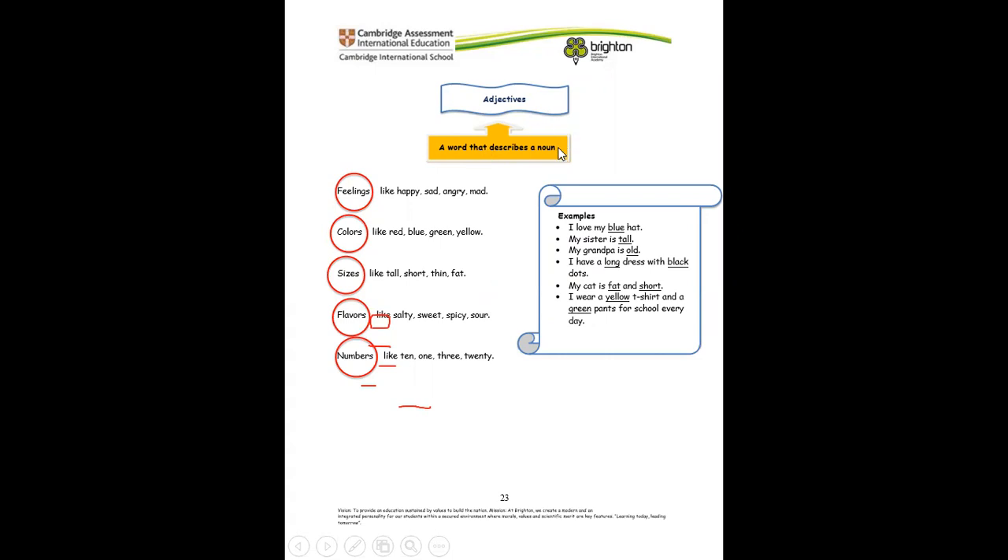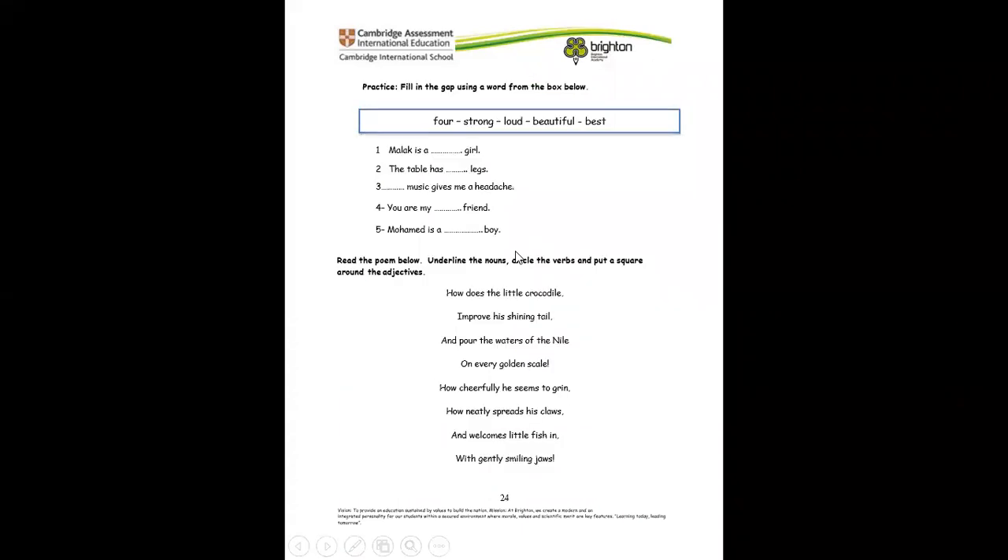Adjectives are words that describe nouns — like feelings, colors, sizes, flavors, numbers. Now let's practice: fill in the gap using a word from the word box. Malak is a beautiful girl. The table has four legs. Loud music gives me a headache. You are my best friend. Mohammed is a strong boy.